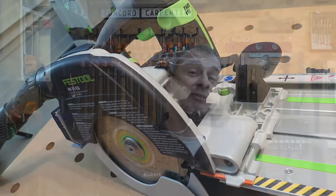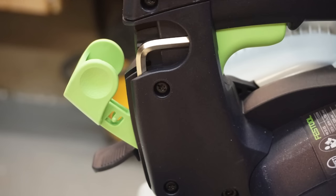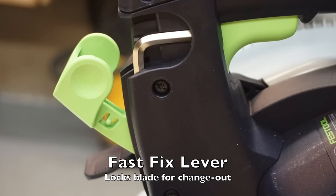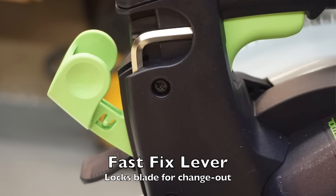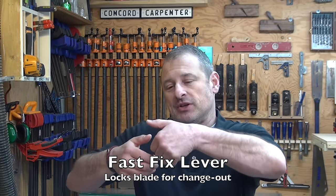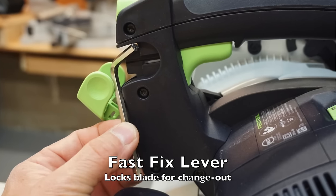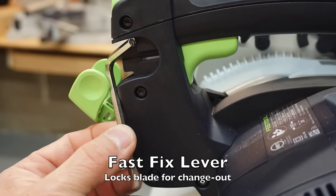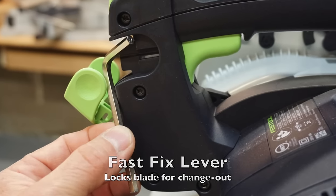Let's talk about the blade change because I really like how they did this. There's a fast-fix lever at the top of the handle that's really innovative. You don't have to fumble hand over hand holding a wrench and pushing the blade lock button down. Inside this easy-fix lever, securely hidden, is an Allen wrench. You flip it open — an Allen wrench hidden right inside there. Really nicely designed.